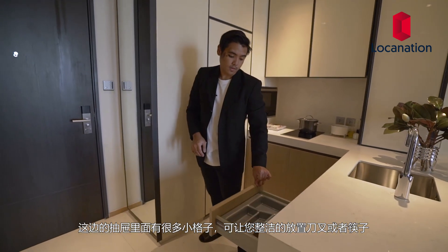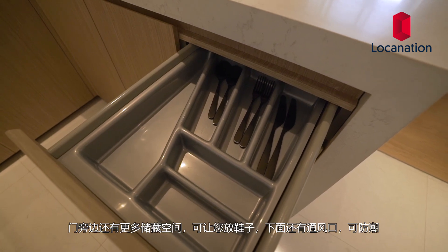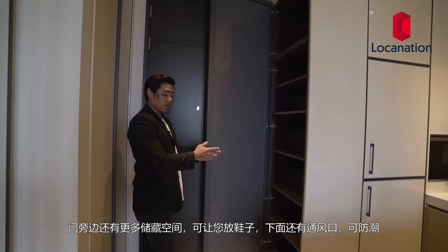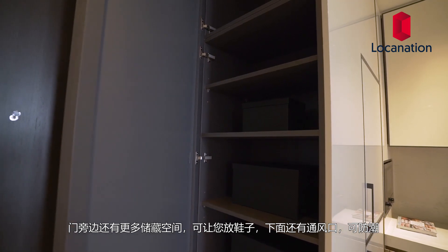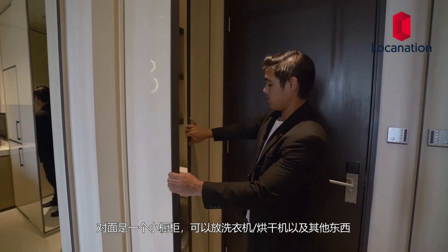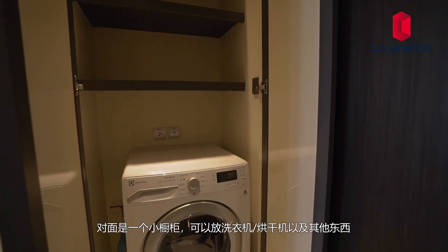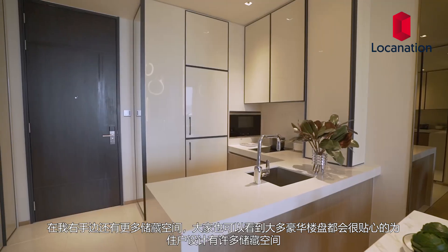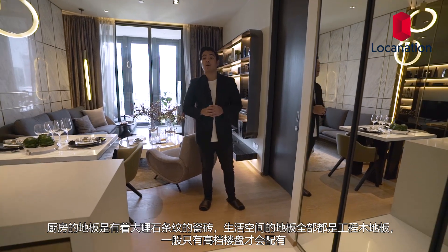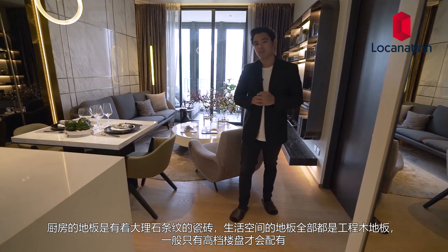Towards this side there are trays and drawers with slots to keep things organized. Right next to the door there's another storage space for shoes with ventilation slots to prevent humidity. Opposite is a closet for the washing machine, dryer, and other items. Even more storage space throughout — luxury condominiums really do pay attention to providing residents with ample storage. The flooring in the kitchen is ceramic tiles with a marble pattern, while all living areas feature engineered oak wood floor, found only in luxury condominiums.